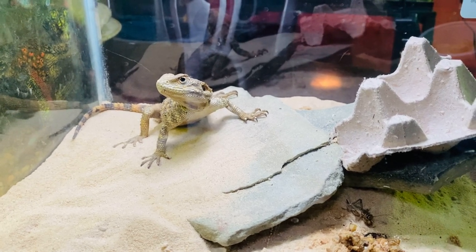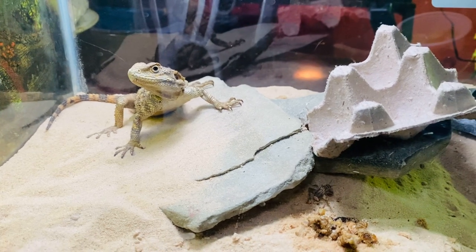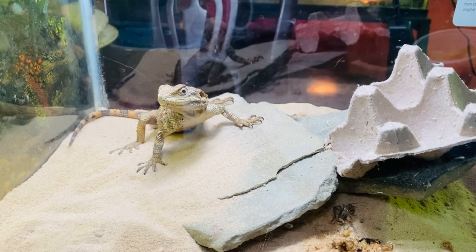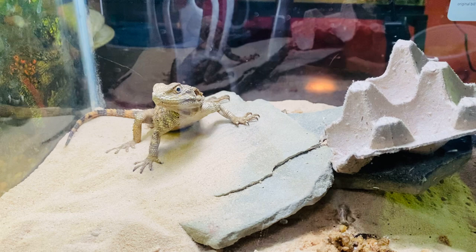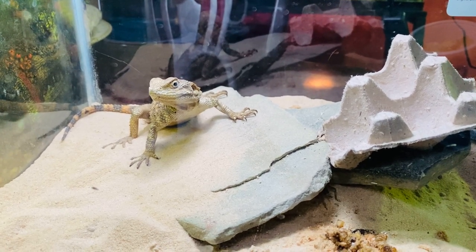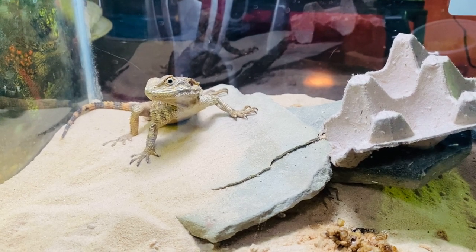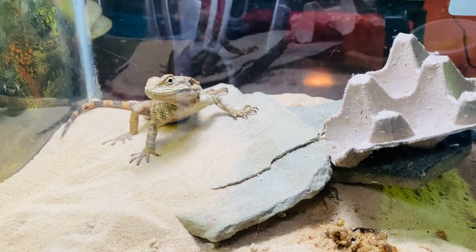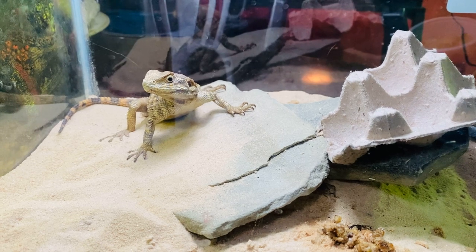The care is basically the same as other reptiles, except they like it a little bit warmer, like desert conditions. He was a surrender at the shop I got him at — they just said they couldn't take care of him anymore. Since I've been looking for one of these guys, I snatched him up. I didn't go there to get any more reptiles.